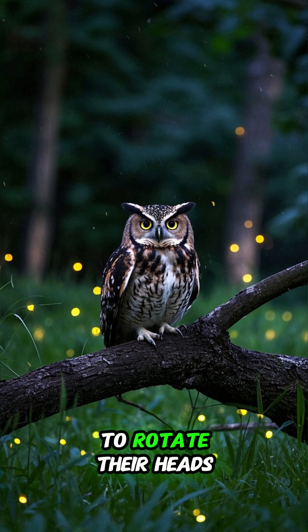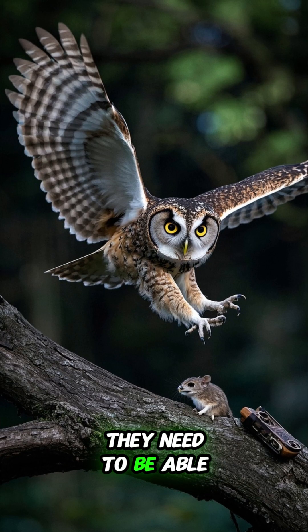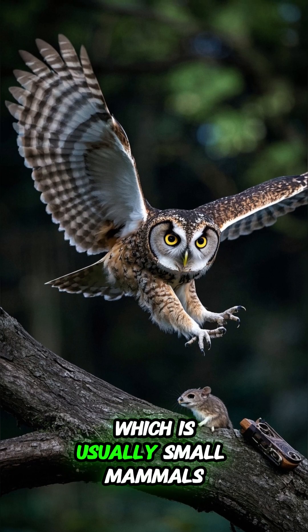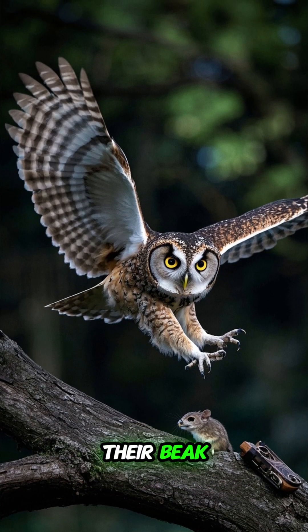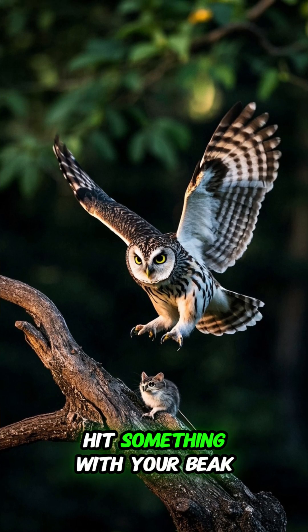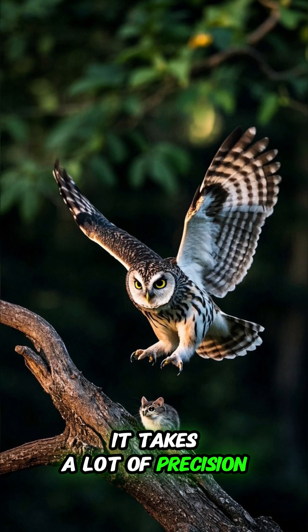Well, owls need to be able to rotate their heads almost all the way around in order to hunt. They need to be able to see their prey, which is usually small mammals like mice, and they need to be able to strike them with their beak. If you've ever tried to hit something with your beak, you'll know that it's not easy. It takes a lot of precision and skill.